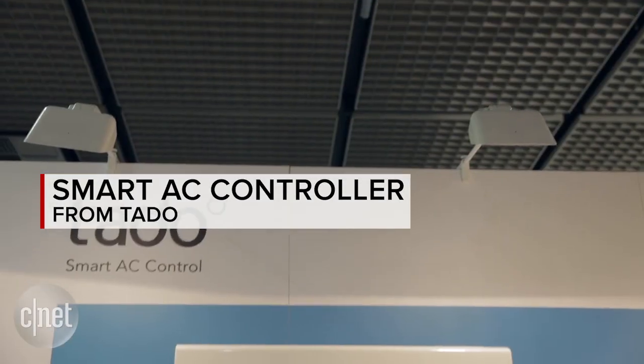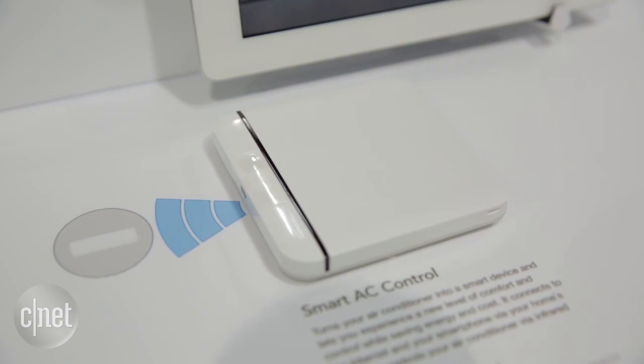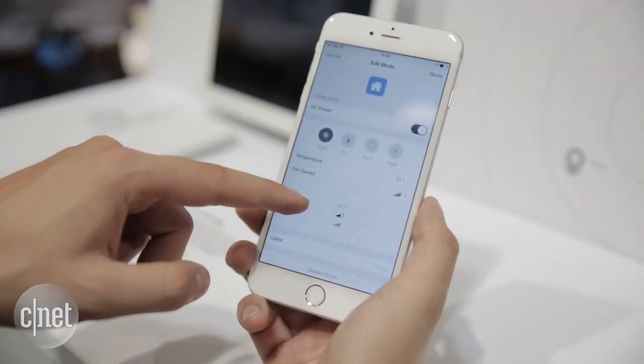What Tato does is it acts as sort of a relay between your phone and your air conditioner. So if you have an existing dumb air conditioner that has a remote control that you control over IR, Tato can talk to it. So when your phone tells Tato to cool things down, Tato can tell your air conditioner to get to work.